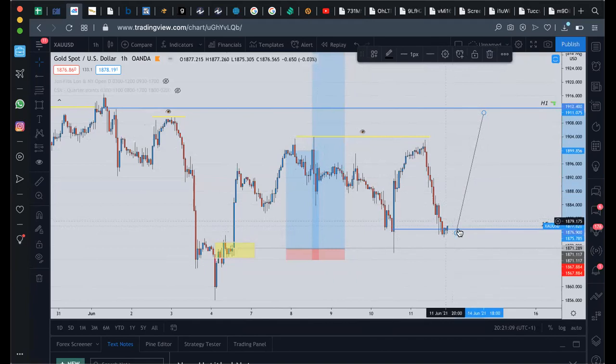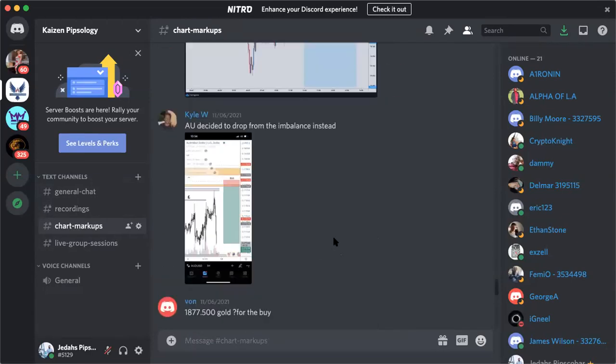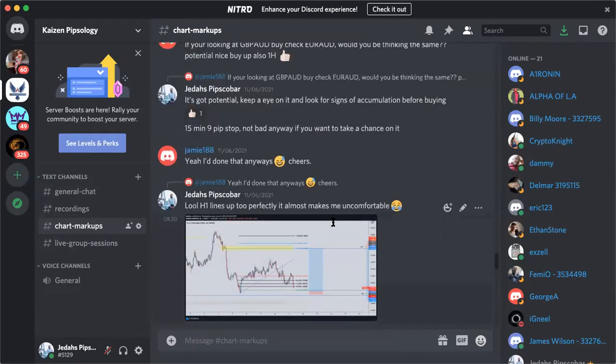We'll see how that plays out — for gold it's actually two hours and 40 minutes until open because it opens later than the forex market. One thing I did want to show you guys, let me just open my actual Discord, because I always get a lot of questions on Instagram asking what the Discord looks like, what it actually entails, and what kind of value you can get from it. This is the chart markup section — we've got various sections here, recordings, because we do just two sessions a week.